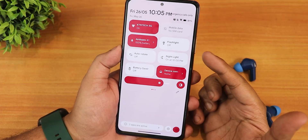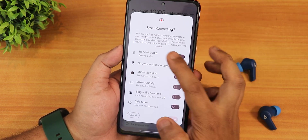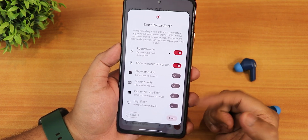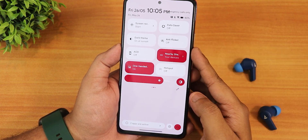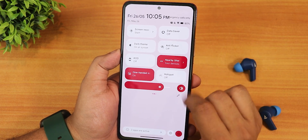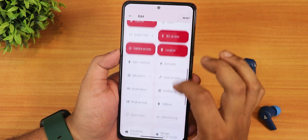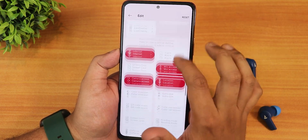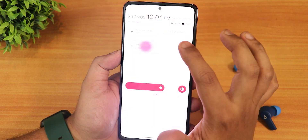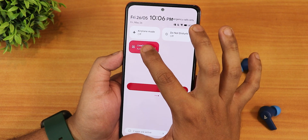I have toggles for: flashlight, auto rotate, night light, battery saver, Google Home controls, screen recorder, data saver, dark theme, anti-flicker or DC gaming mode, always on display, nearby share, hotspot, airplane mode, and do not disturb. Surprisingly there's no refresh rate toggle to simply switch the refresh rate, but there is a live display mode where you can put the display to outdoor bright sun mode making it very bright. You can edit and add more toggles.